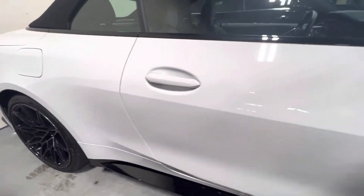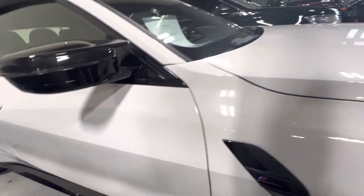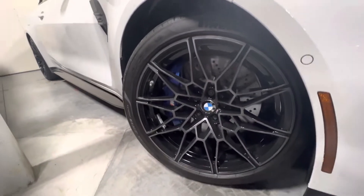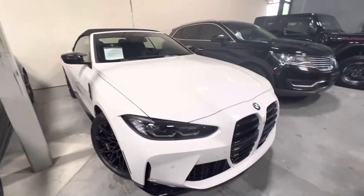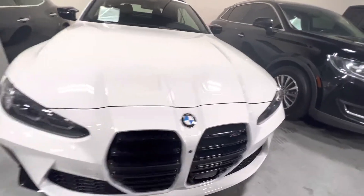The paint is in excellent shape. It's got the nice large 19-inch M-Rims. Adaptive cruise control right here in the front.